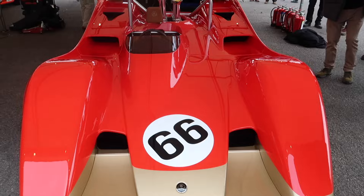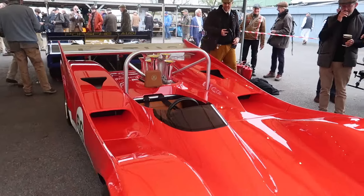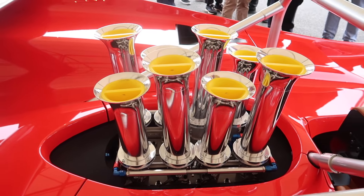Lotus Type 66. How clean is that? Check out the trumpets.